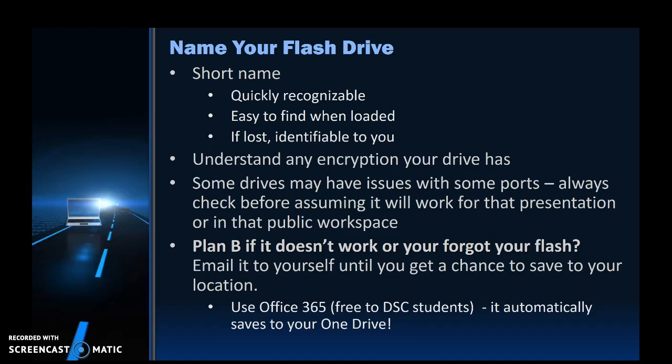One thing that's nice about Office 365, which is free to all DSC students, is that if you're using Word on Office 365, it automatically saves to your OneDrive, which is a cloud, which we will talk about in just a moment.